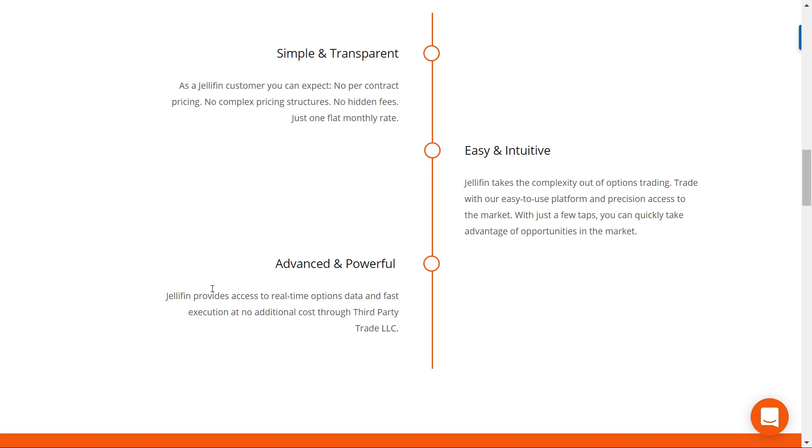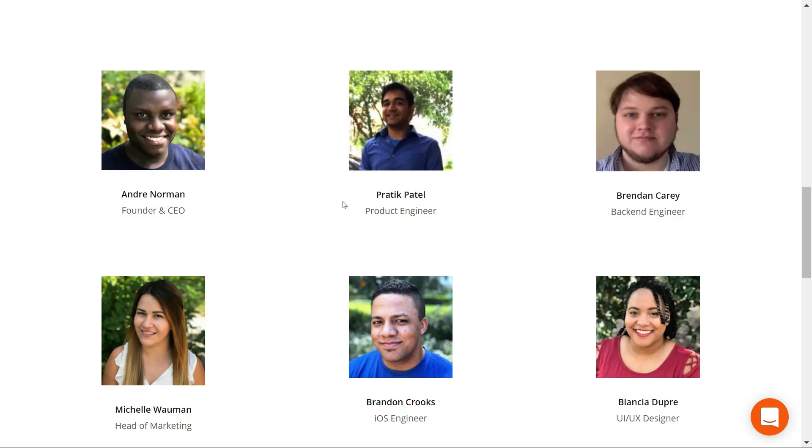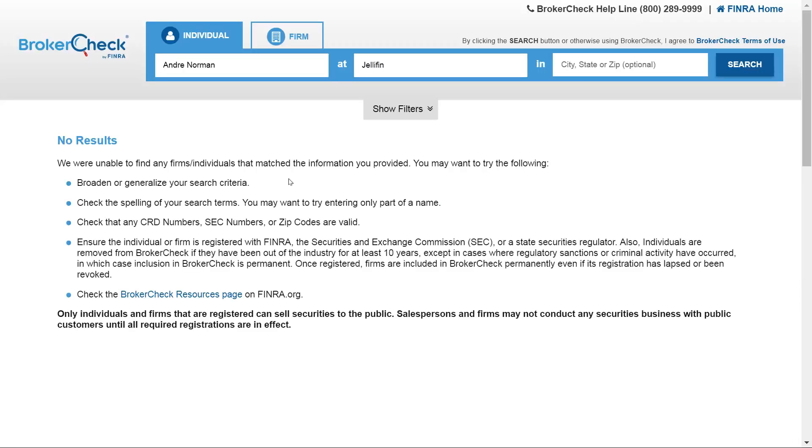Something to note is that Jellyfin provides access to real-time options data and fast execution at no additional cost through Third-Party Trade LLC. I went and looked that up — they are an official brokerage, and they work with an API that they share with different fintech companies. The biggest worry was the founder in particular: it doesn't really have any FINRA association. Not having a financial background and running an options trading platform seems a little awkward — that's just my personal opinion.